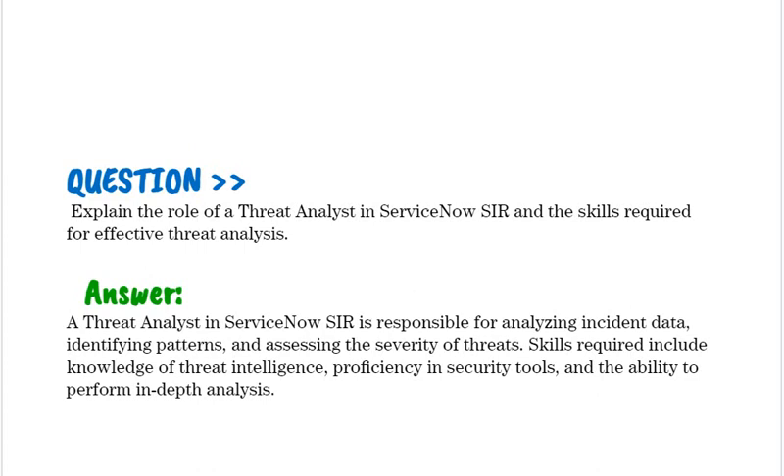Explain the role of a threat analyst in ServiceNow SIR and the skills required for effective threat analysis. A threat analyst in ServiceNow SIR is responsible for analyzing incident data, identifying patterns, and assessing the severity of threats. Skills required include knowledge of threat intelligence, proficiency in security tools, and the ability to perform in-depth analysis.